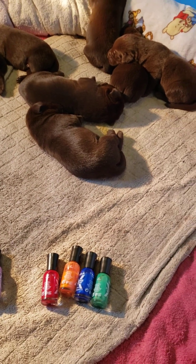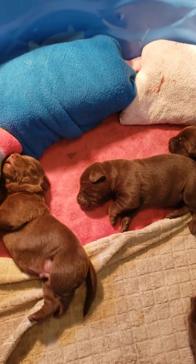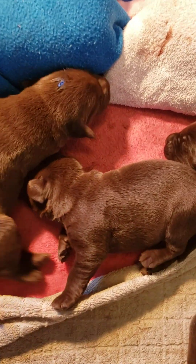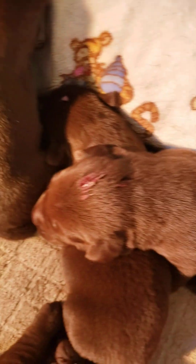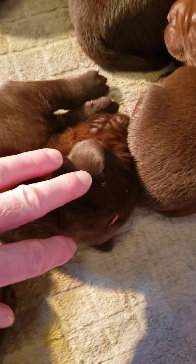Blue is the biggest puppy in the litter and he has a little blue dot on his head. This is teal - she's a big girl. This is green - he's a big boy. There's yellow - she's a big girl. Here's pink - she's a little girl. Here's orange and he's a mid-sized puppy.